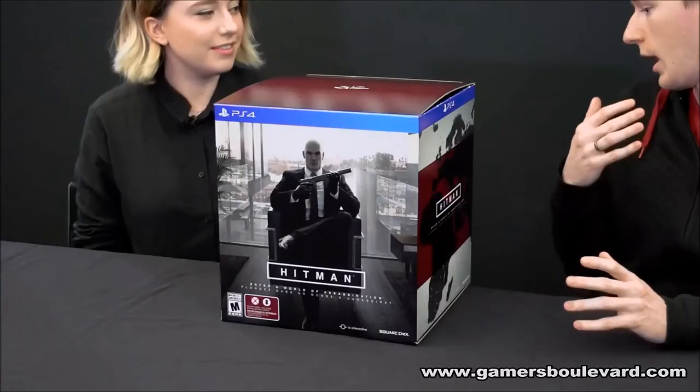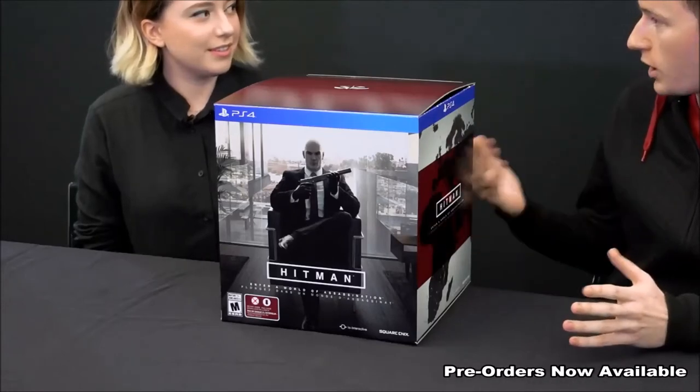We've put together a Collector's Edition that the fans out there themselves voted for. We had a big community vote with lots of items and things people could choose from, and the ones that got the most votes are right here in the box. So you guys basically made this Collector's Edition — all the fans. And we have the pleasure of showing everyone what they voted for.